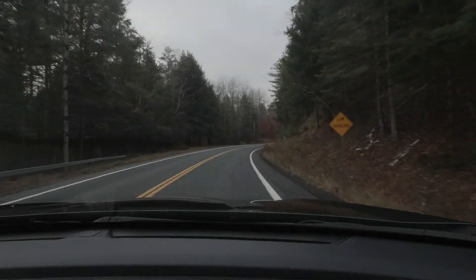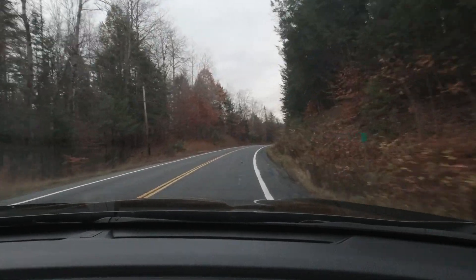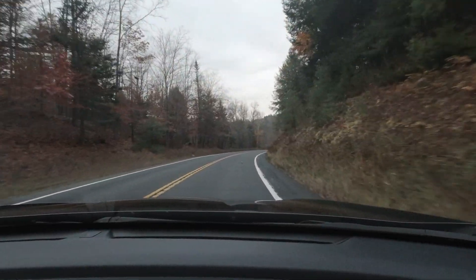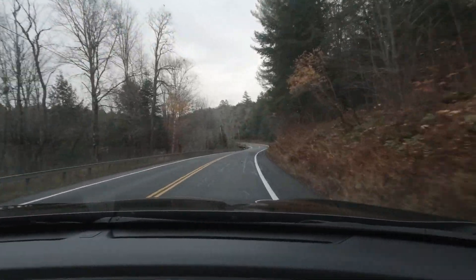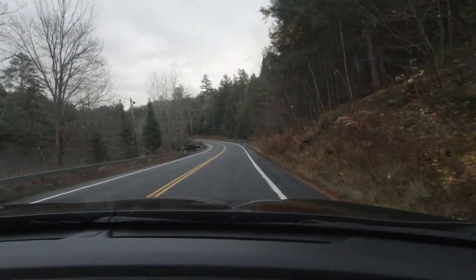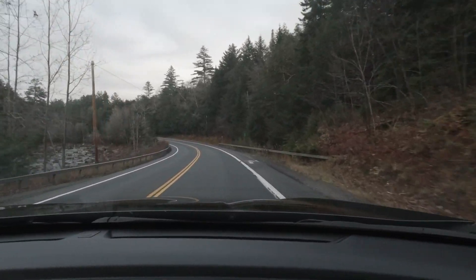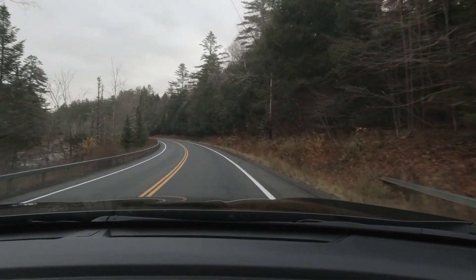I'm on my way to my first destination, which is Jimmy Creek Falls. This is just off the road and an easy location to get to. As I was heading to the turnout where the trailhead is located, which is just on the opposite side of the road, I noticed that there was a pickup truck in the turnout parking lot. This site is too small for multiple people, so I had to rethink my plan, and I'll come back to this spot later in the day.